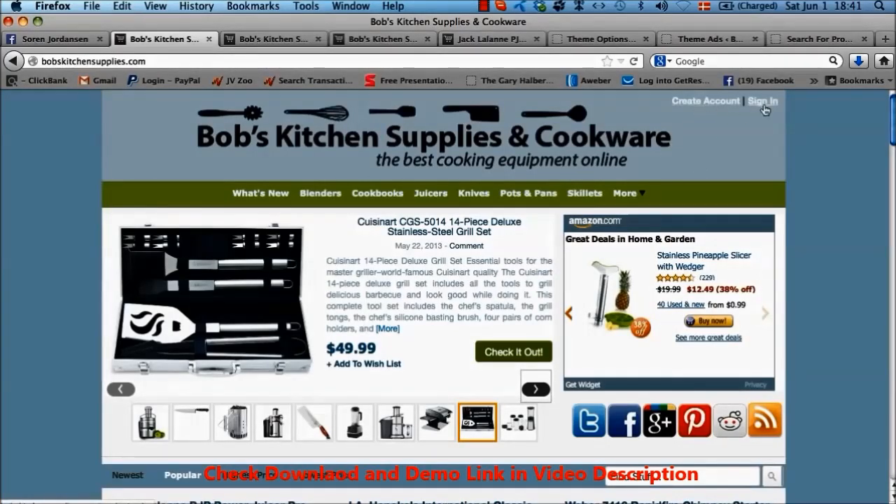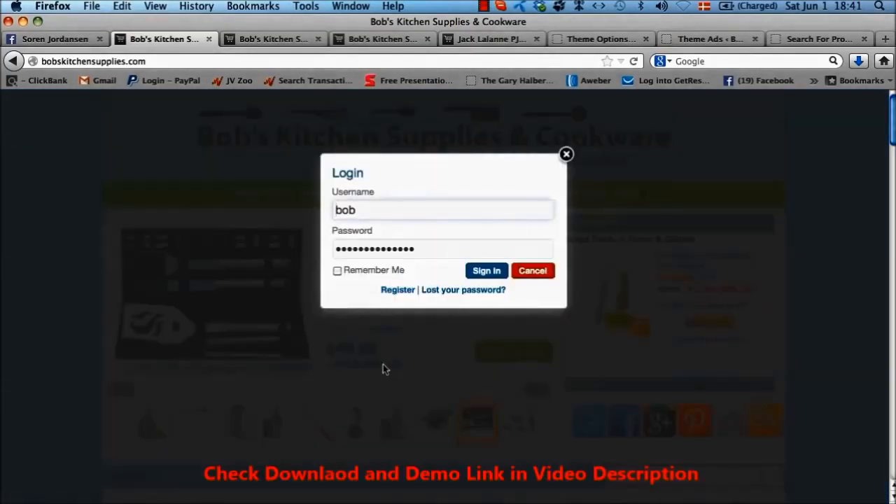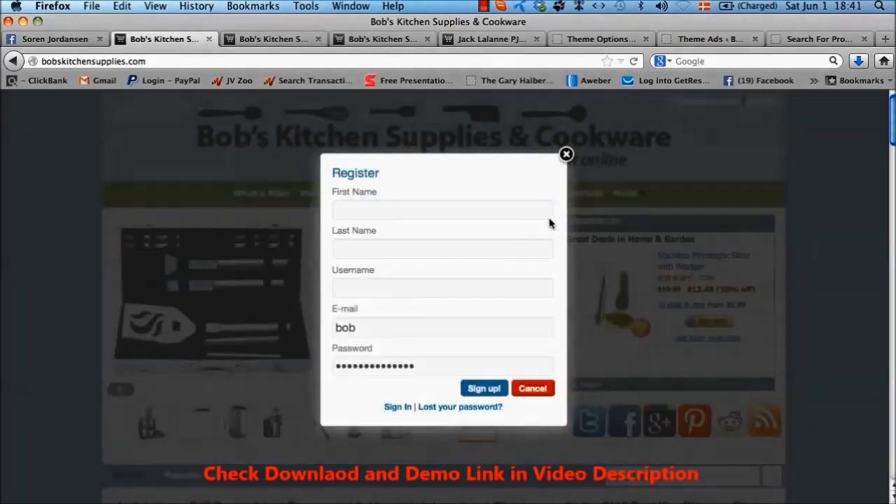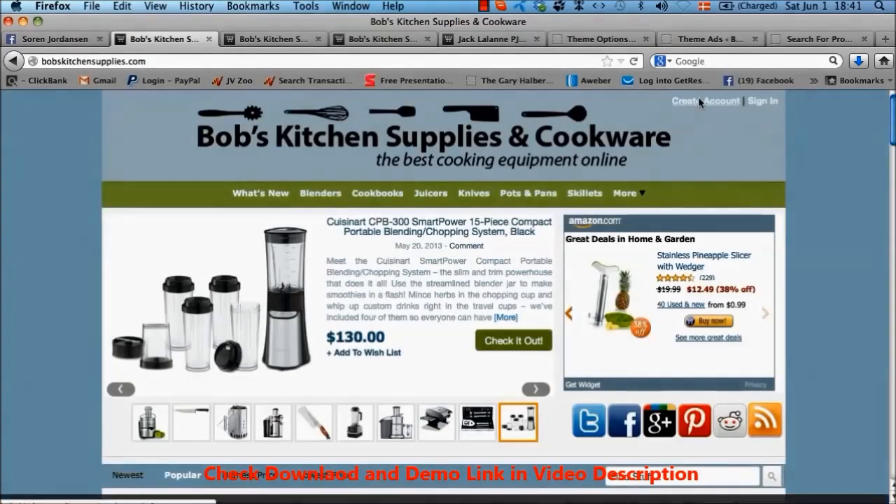Up here you also have 'create an account' and 'sign in.' In order to use the wish list function you have to be signed into the theme, and if you don't have an account you need to create one. The theme will detect that I'm not logged in and ask me to log in. I can also register for an account here, and the same if I create an account up here.